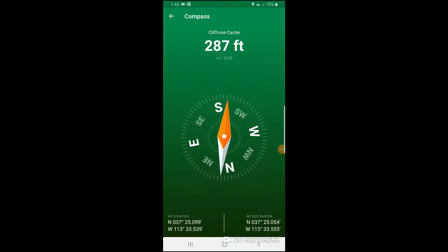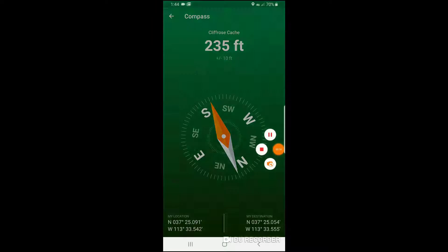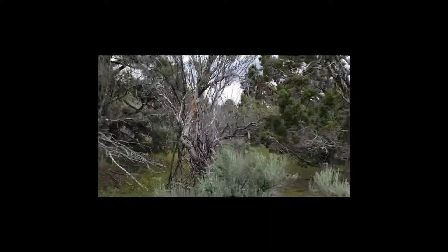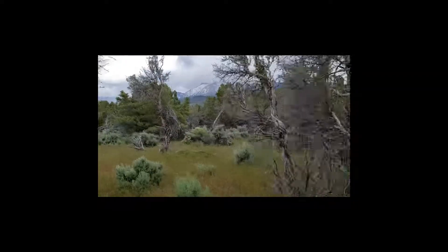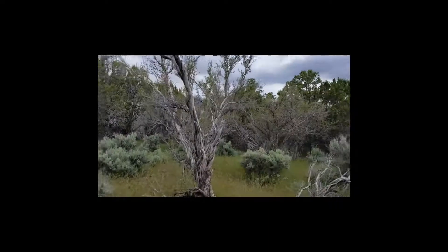Looks like we're about 300 feet away. I'll switch over to the camera, so this is not such a boring 300 feet. Only problem is, if I switch over to the camera, I'm not watching the GPS on the phone, and I don't know how far or which direction. But that makes it more fun probably.